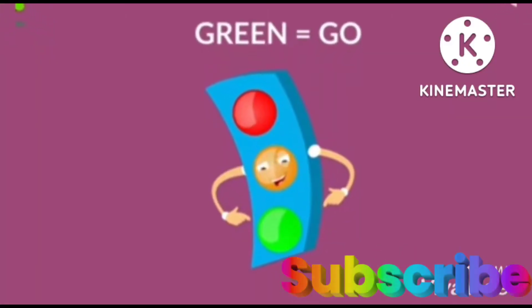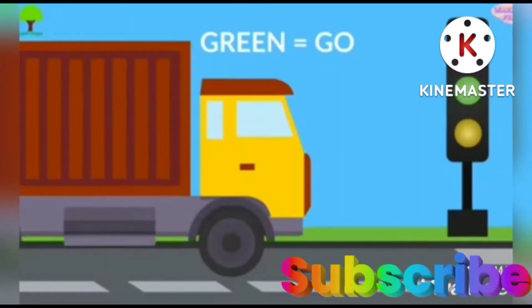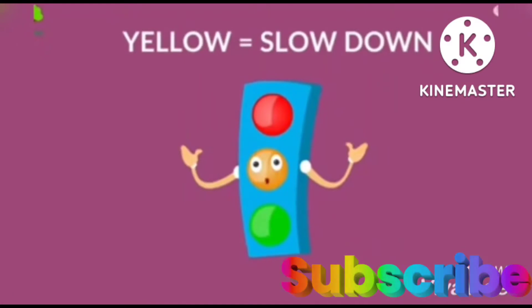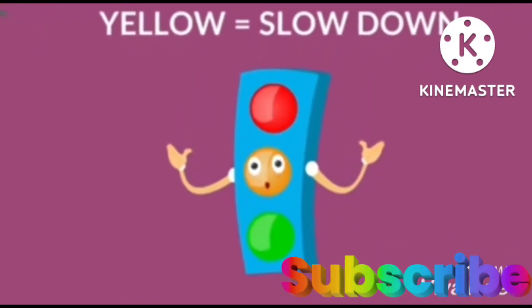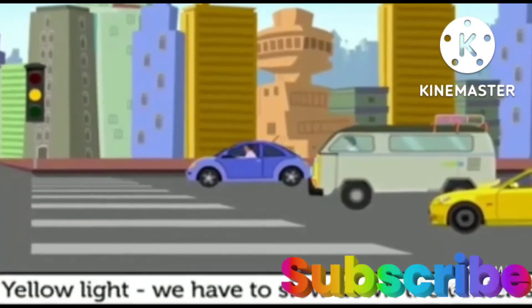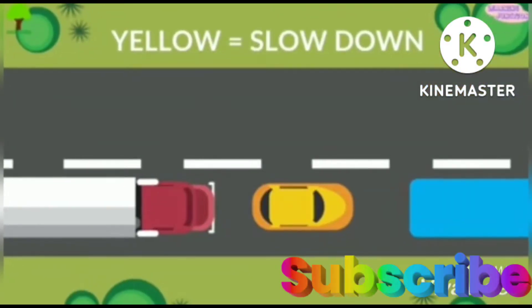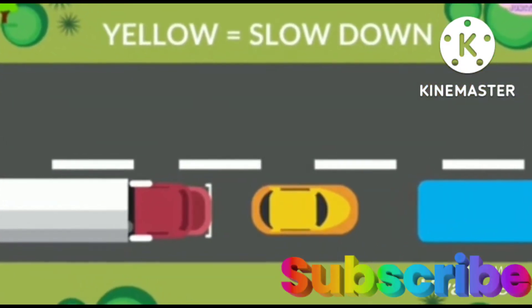Next is green, and green means to go. Only when the signal turns green, vehicles move ahead. Next is yellow. Yellow means to slow down. When the signal turns yellow, vehicles should slow down. These are the traffic lights.